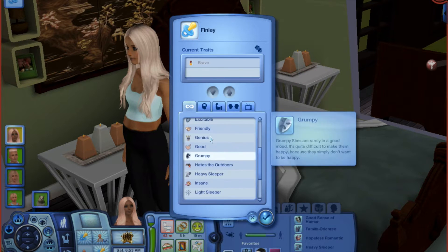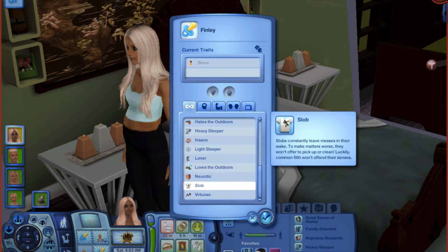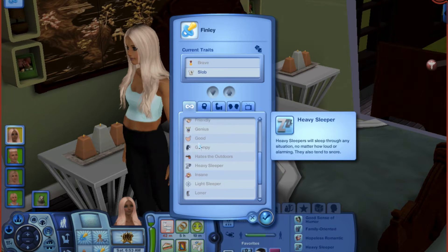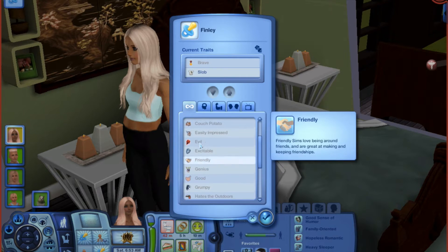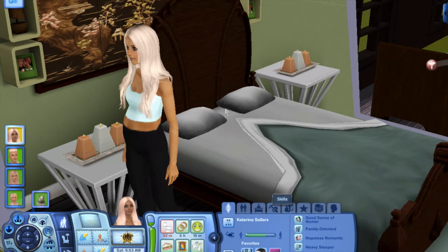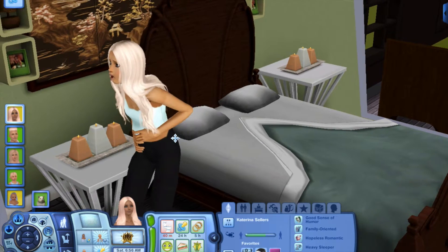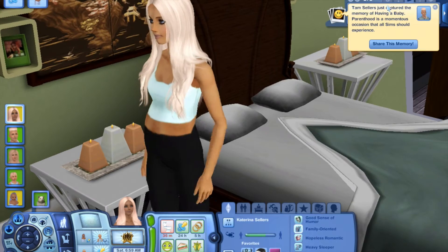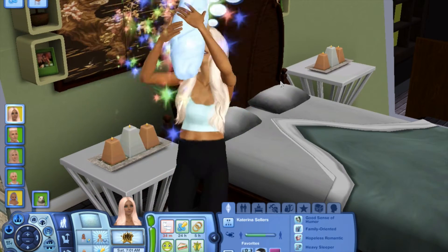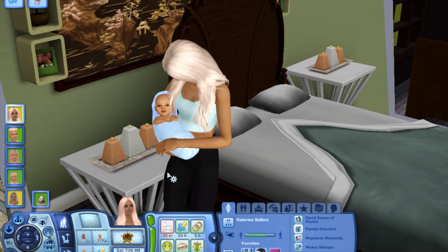We finally got a baby boy! I'm so excited to decorate his nursery. I'm going to give him the slob trait because he'll be a little rambunctious boy, always playing around and getting dirty in the sandbox. And here he is — oh my goodness, he is so cute!